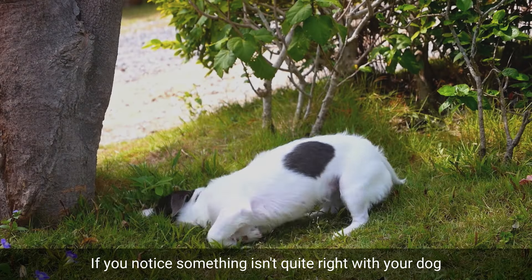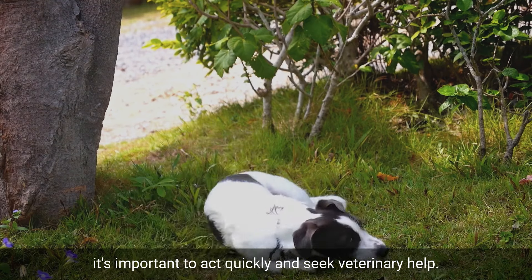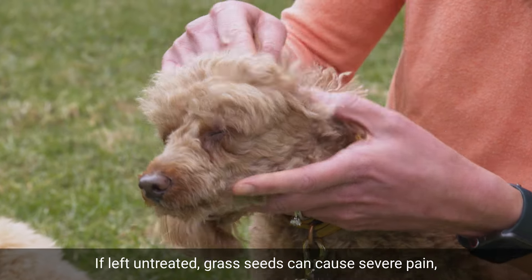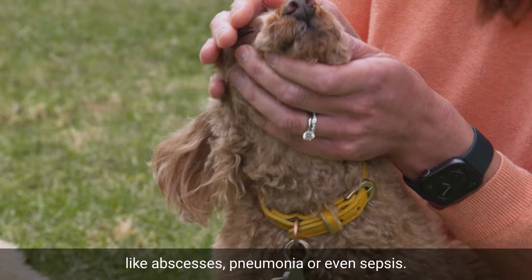If you notice something isn't quite right with your dog and suspect that a grass seed may be to blame, it's important to act quickly and seek veterinary help. If left untreated, grass seeds can cause severe pain, infections and even life-threatening conditions like abscesses, pneumonia or even sepsis.